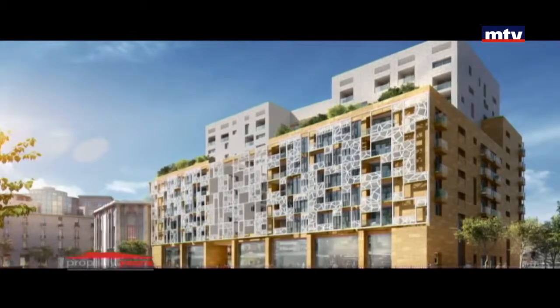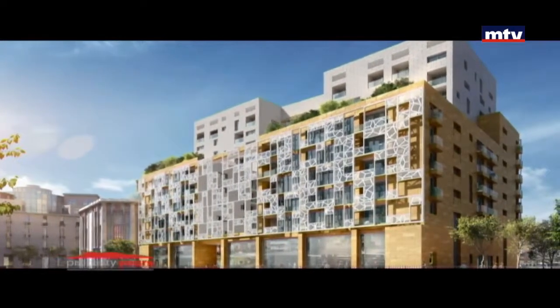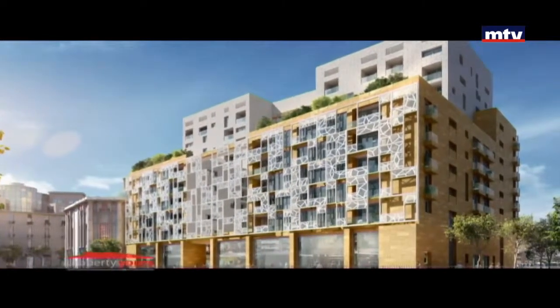عدد الشقق المتاحة للبيع 26، أما المحلات التجارية 9، بالإضافة لأربع أندرغراوند فلورز للباركينج والستوريج روم. المواصفات على مستوى عالٍ ومودرن ديزاين بالخارج.